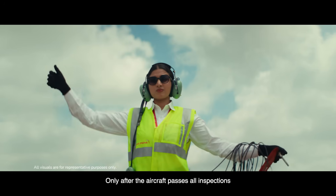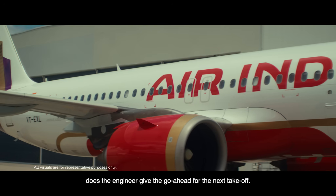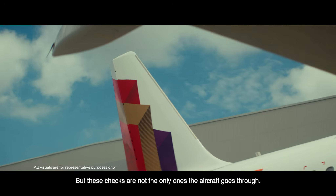Only after the aircraft passes all inspections does the engineer give the go-ahead for the next takeoff. But these checks are not the only ones the aircraft goes through.